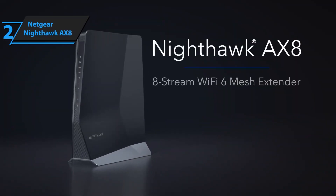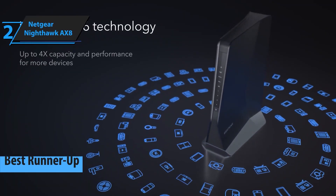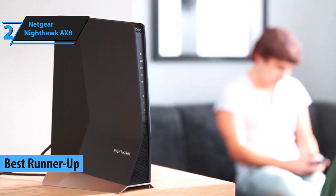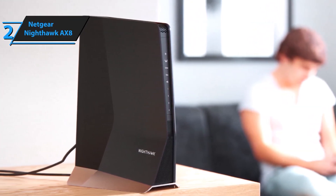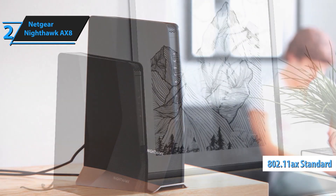Our runner-up at number 2 is the Netgear Nighthawk AX8. This extender offers blazing fast speeds up to 6 gigabits per second and covers large areas with ease. With Wi-Fi 6 support and MU-MIMO technology, it ensures smooth and reliable connections for all your devices. The Nighthawk app makes it easy to manage your network settings.